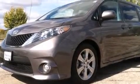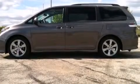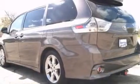Features include a navigation system, a rear view camera, traction control and stability control systems, a six-speaker audio system, and a leather-wrapped steering wheel.